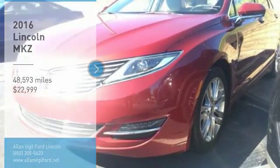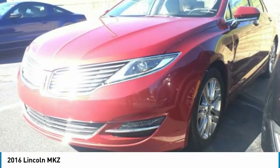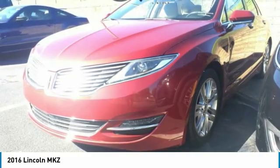Stop by and take a look at the 2016 Lincoln MKZ with sharp angles, sleek lines and a sculpted body. The Lincoln MKZ has an impressive stance and a dynamic design.